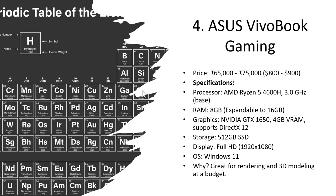Next is the Asus VivoBook Gaming, priced at 60,000 to 75,000 rupees. The processor is AMD Ryzen 5 4600H at 3.0 GHz. RAM is 8 GB, expandable to 16 GB. Graphics is Nvidia GTX 1650 with 4 GB VRAM. Storage is 512 GB, display is Full HD, and OS is Windows 11. It is recommended for rendering and 3D modeling at a budget price.